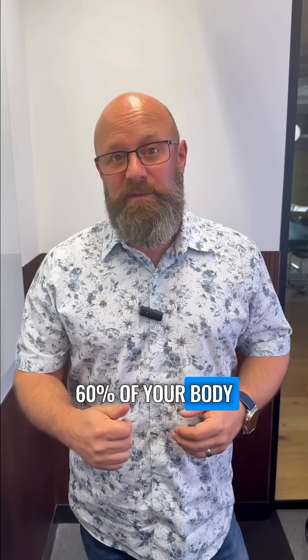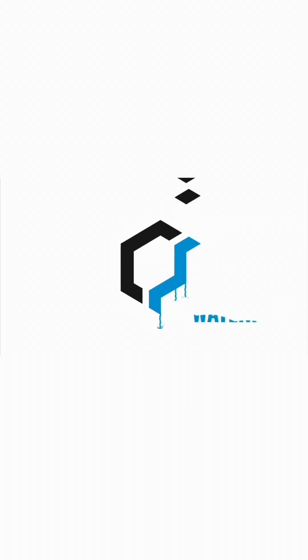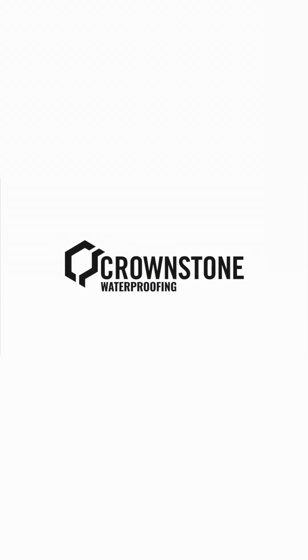Sixty percent of your body is water and your building shouldn't be. For more information, visit our website at www.btistudios.com.au.